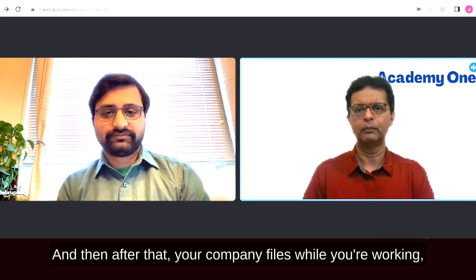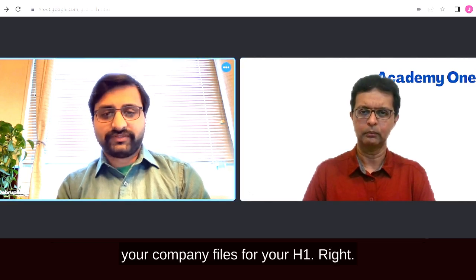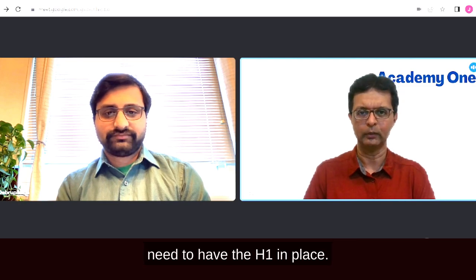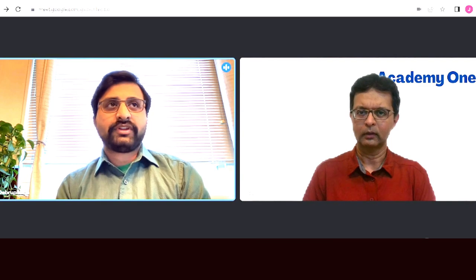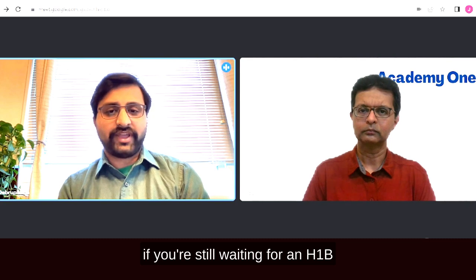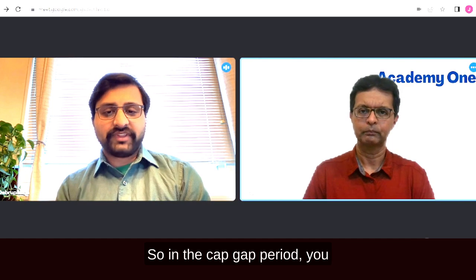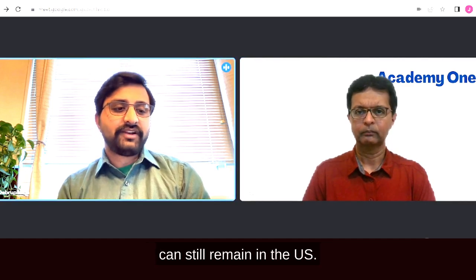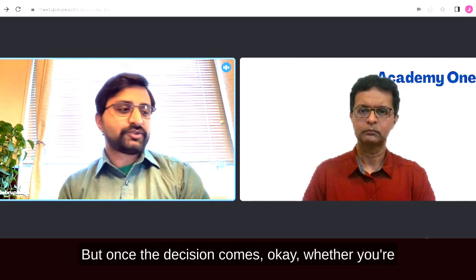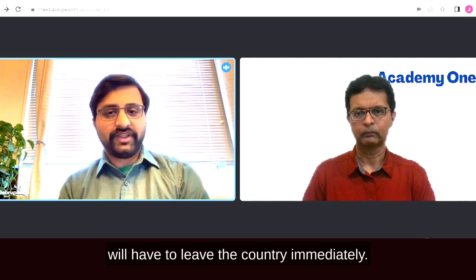While working on OPT, your company files your H-1B. By the time your OPT expires, you need the H-1B in place. If you're in your last year of OPT and still waiting for an H-1B decision, there's something called a cap gap period, during which you can remain in the US and possibly work.